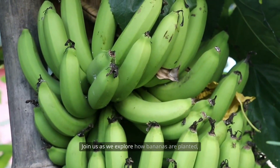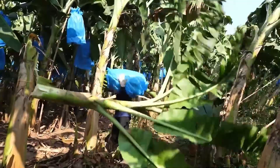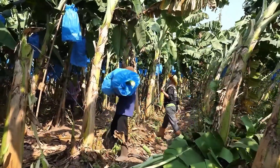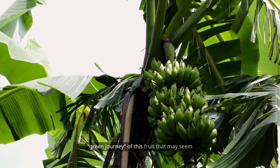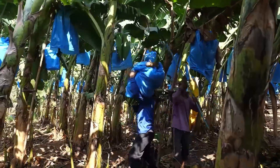Join us as we explore how bananas are planted, cared for, harvested, and processed with modern methods to better understand the green journey of this fruit that may seem simple, yet represents a global industry.